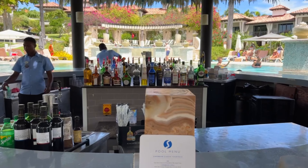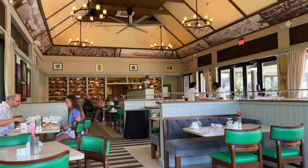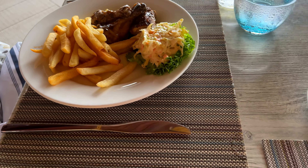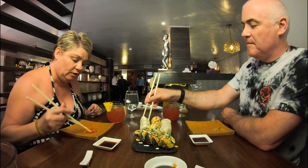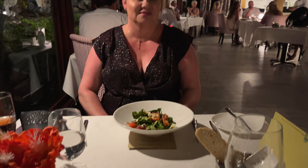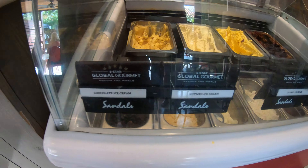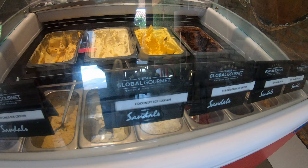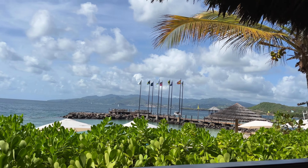Come with us as we continue our Grenada series and check out the dining options of Sandals Grenada. This resort boasts one of the best selections of restaurants considering the size of the resort, so we check them all out — from the casual through to the fancy and the fun, not forgetting all the treats and snacks. Come with us as we eat our way around this fantastic resort.